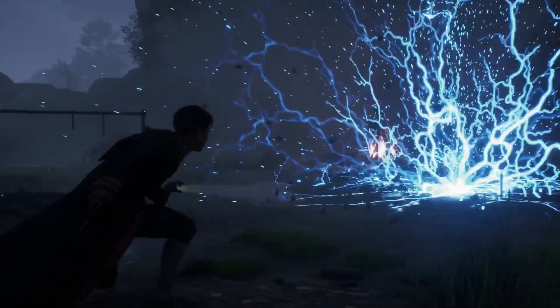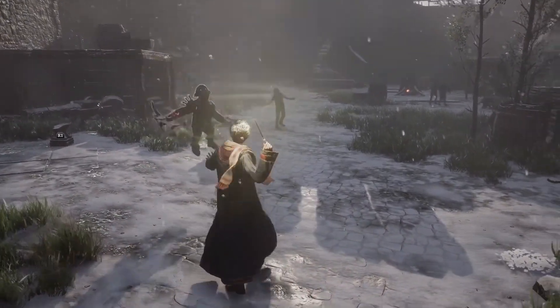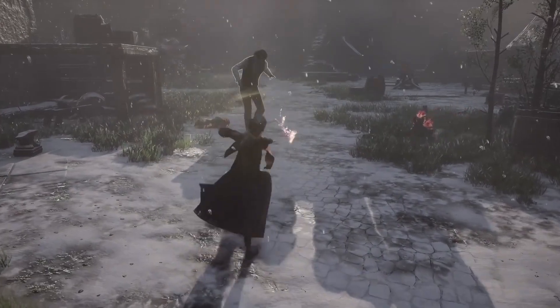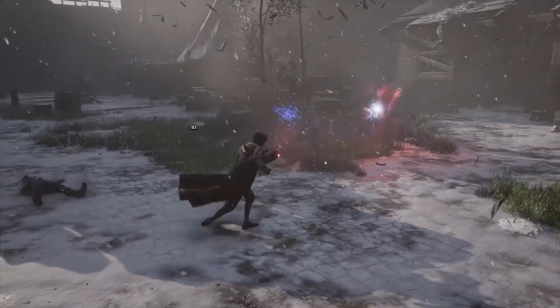Oppugno comes in great when you're outnumbered. It's a jinx that will convince creatures or movable objects to attack your opponent. Petrificus Totalus temporarily paralyzes your opponent — comes in super handy when you want to disable someone without actually hurting them.